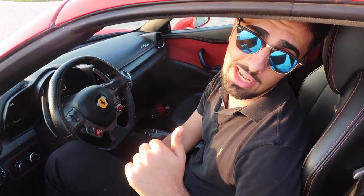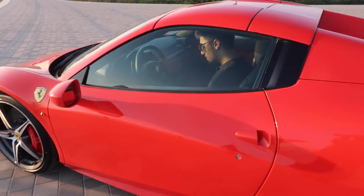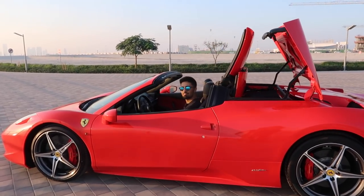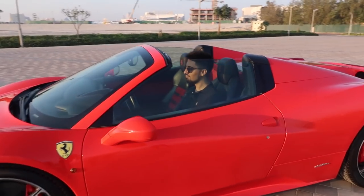Somebody else with a car over there - my car is louder, my car is loud. Let me show you what it looks like to have a convertible Ferrari. Let's do this! Oh, check this - that is so cool. Wow, that's amazing.